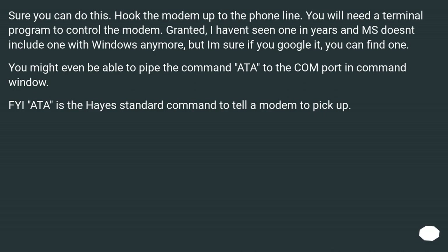Sure, you can do this. Hook the modem up to the phone line. You will need a terminal program to control the modem. I haven't seen one in years and Microsoft doesn't include one with Windows anymore, but if you Google it you can find one. You might even be able to pipe the command 'ATA' to the COM port in a command window. FYI, ATA is the Hayes standard command to tell a modem to pick up.